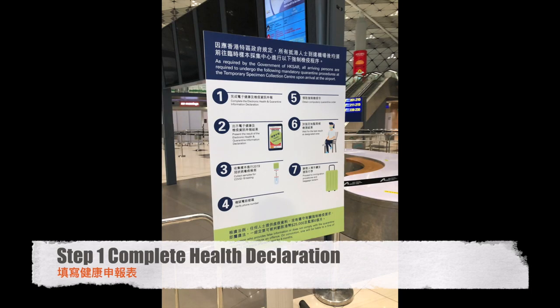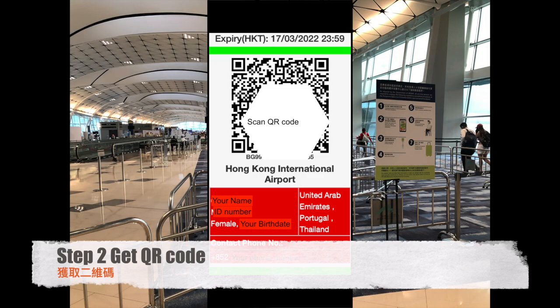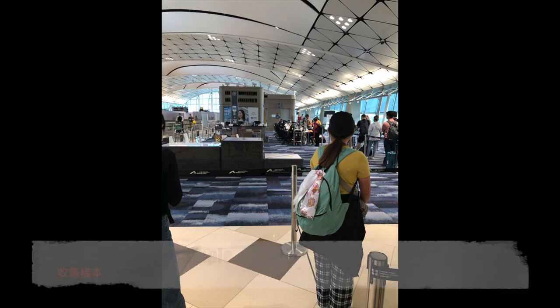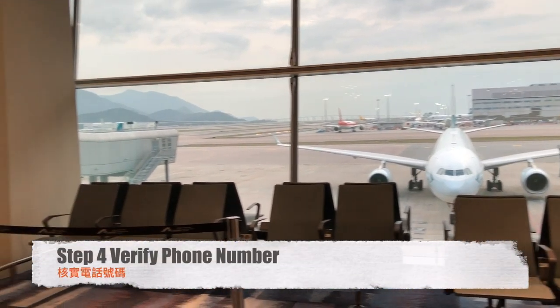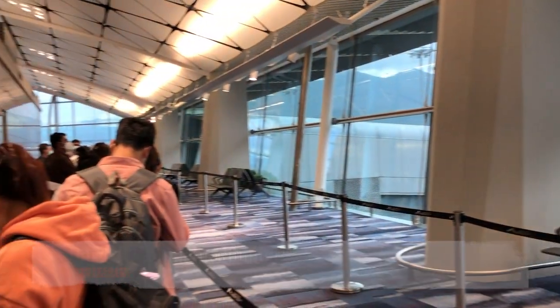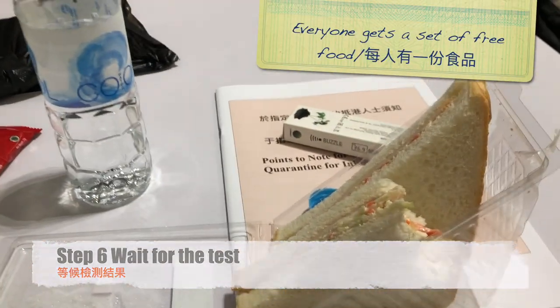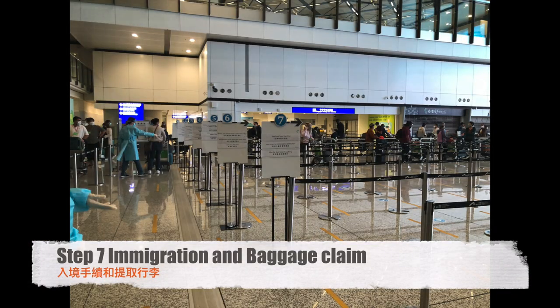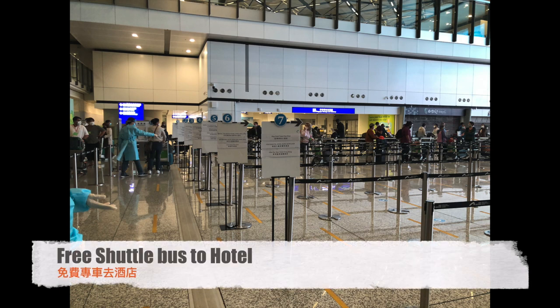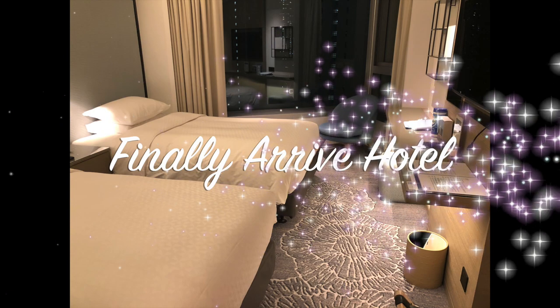But arriving was just the start. I had to do the health declaration and get a QR code, scan the QR code to get a sample and take the test, verify my phone number, get the compulsory quarantine order, and then wait until I got a negative result. After that, I did the baggage claim, immigration, and finally made it to the hotel. Thank you for watching.